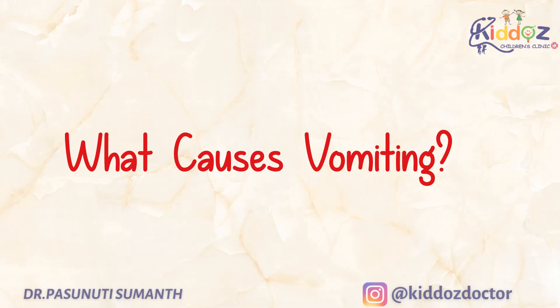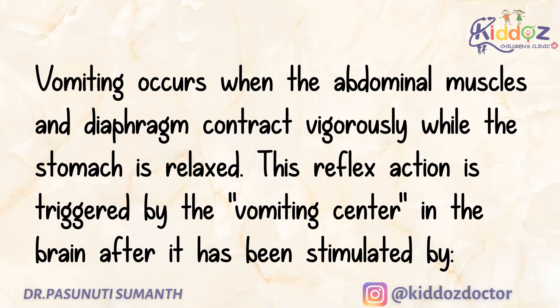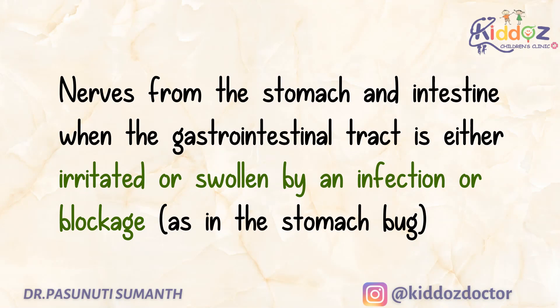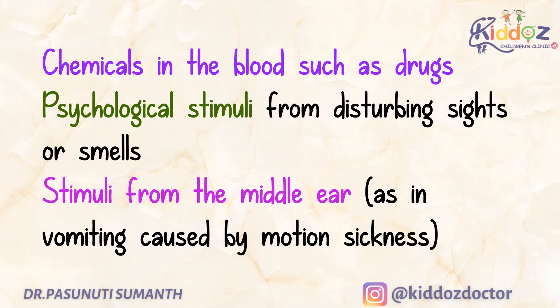Now we will see what causes vomiting. Vomiting occurs when the abdominal muscles and diaphragm contract vigorously while the stomach is relaxed. This reflex action is triggered by the vomiting center in the brain after it has been stimulated by nerves from the stomach and intestine when the gastrointestinal tract is either irritated or swollen by an infection or blockage, or due to chemicals in the blood such as drugs, or psychological stimuli from disturbing sights or smells, or stimuli from the middle ear as in vomiting caused by motion sickness.